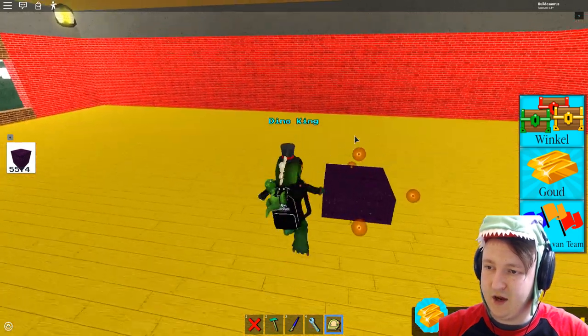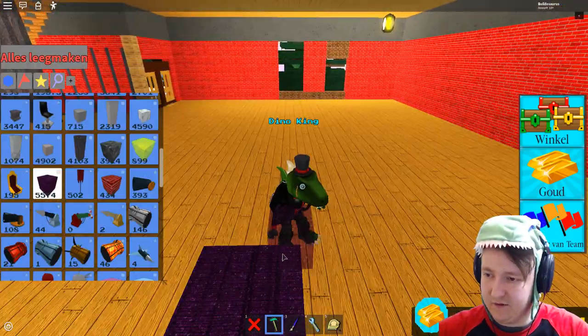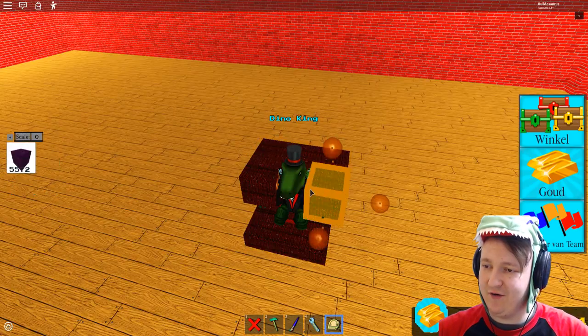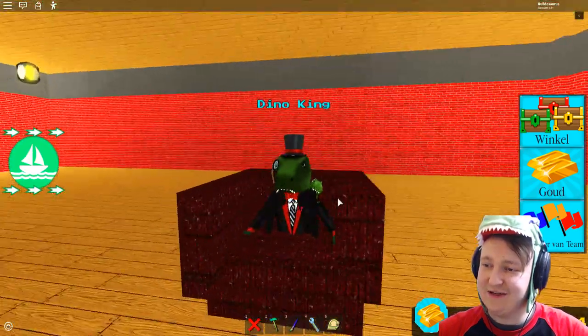I'm just going to make a chair, just like that. This is the best chair I've ever seen — no, I'm just kidding, this is the worst chair ever. Alright, well, welcome to this video!